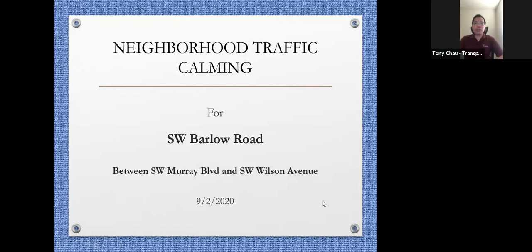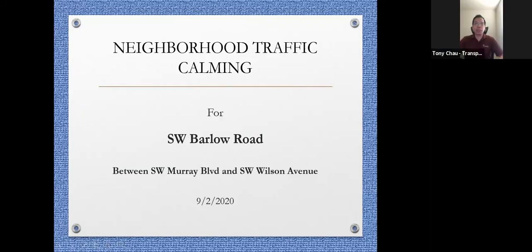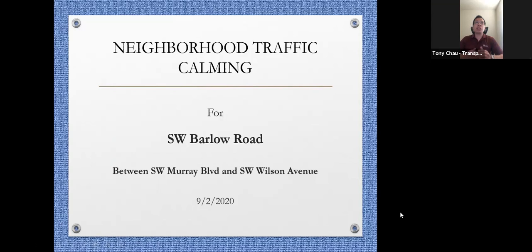This is the third in a series of neighborhood traffic calming meetings. During this meeting, we'll finalize between two options for traffic calming: a speed display sign and speed cushions. We'll go through the PowerPoint to see where the items will be placed, and after each option we'll do polling and take questions to see how you feel about it.